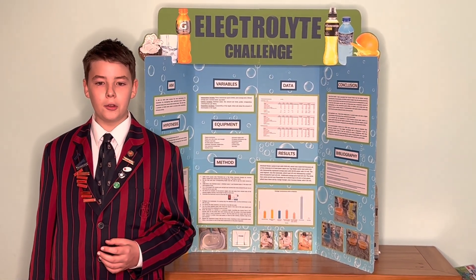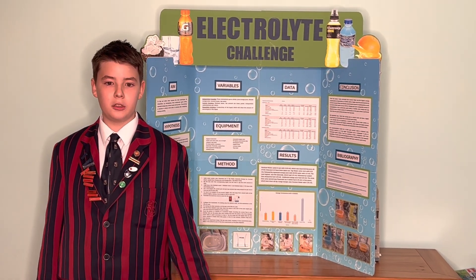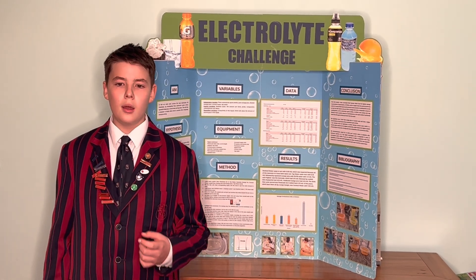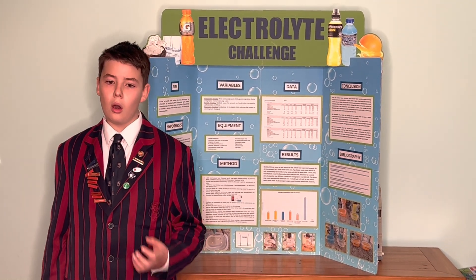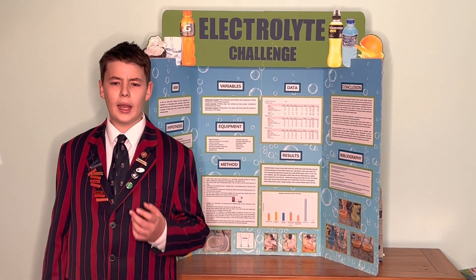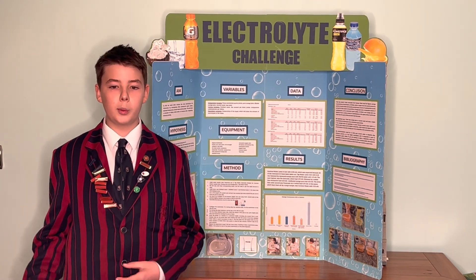I can conclude that coconut water has definitely the highest amount of electrolytes, as well as the third lowest cost per 100 mils. Therefore my hypothesis is correct, as coconut water has higher electrolytes than branded sports drinks. Orange juice also was comparable to the branded sports drinks and a good source of electrolytes, though not higher than all of the sports drinks.